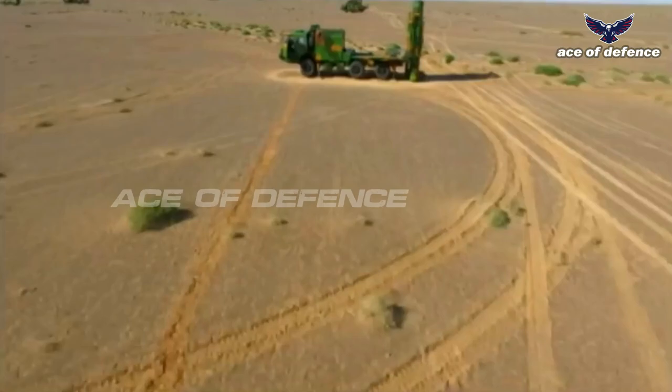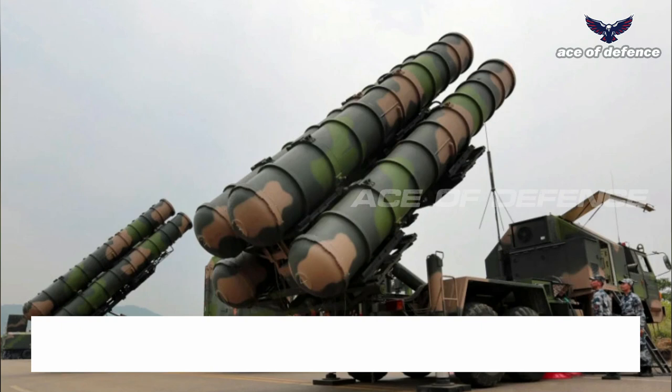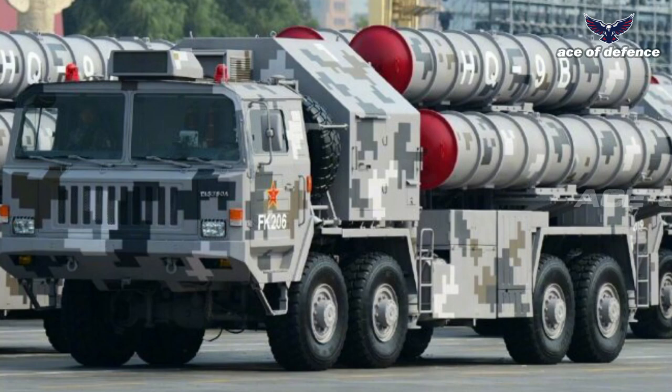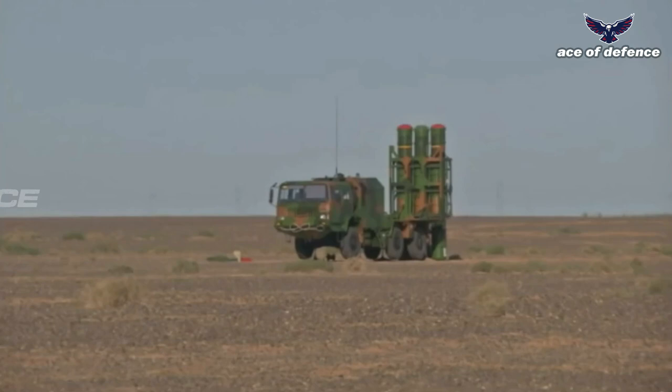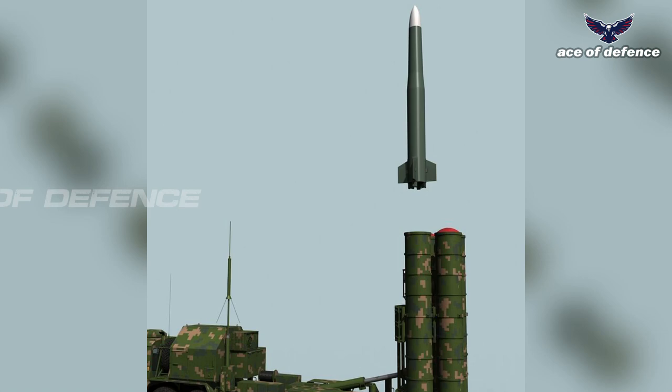HQ-9 has been upgraded into several variants with improved technology and maximum range varying from 100 kilometers to 300 kilometers. Besides being operational in China, the HQ-9 and its variants are exported to countries such as Pakistan, Iran, Iraq, Turkmenistan, and Uzbekistan.